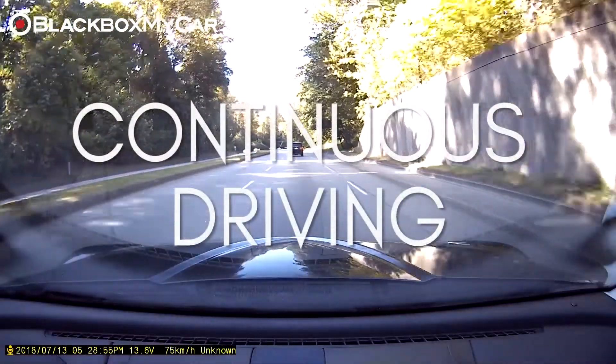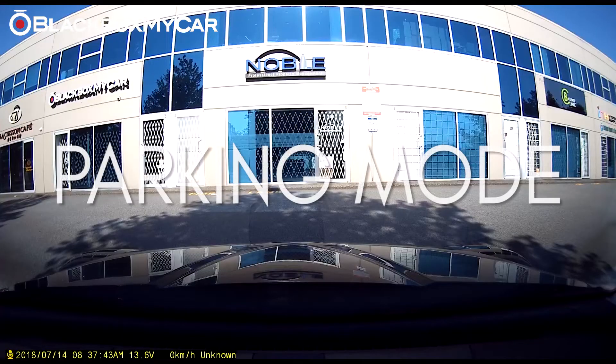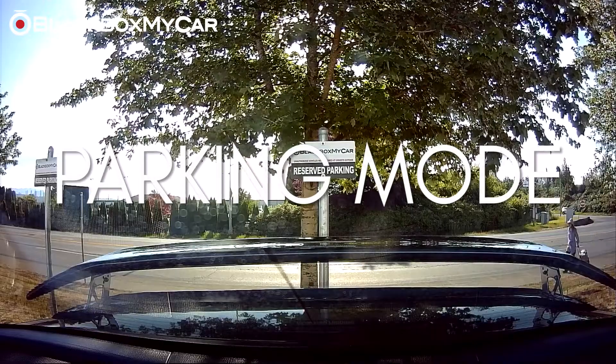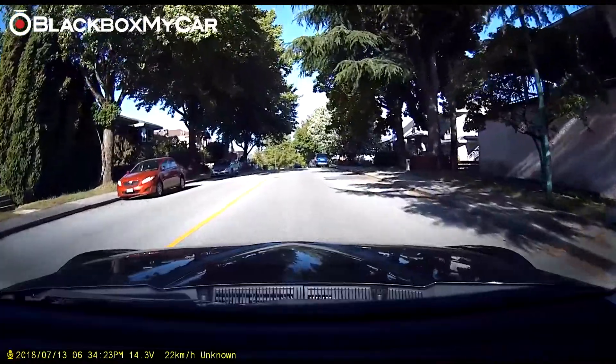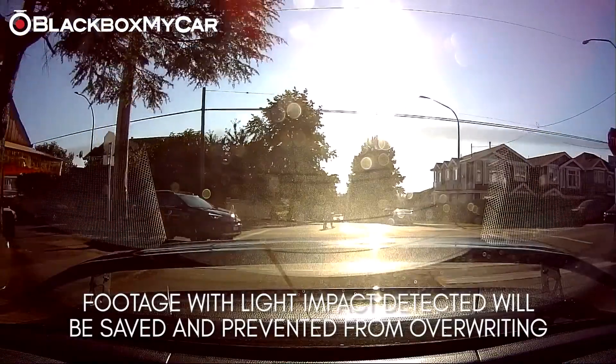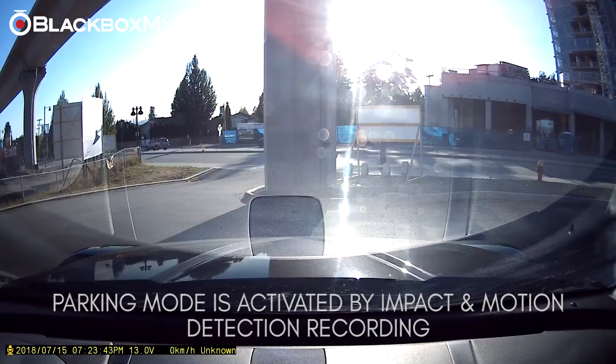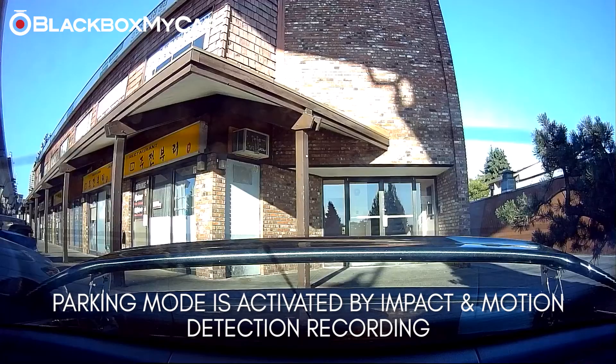The X9 has two recording modes: continuous driving mode when the car is on, and parking mode when the car is switched off. During continuous driving mode, the impact detection feature will automatically save the footage directly surrounding an event in order to protect it from being overwritten. In much the same way, parking mode has both impact and motion detection, leaving you certain that your car will be protected even when you're not around.